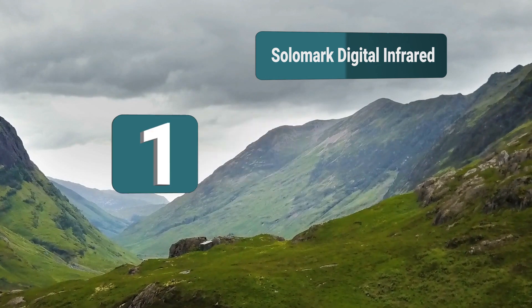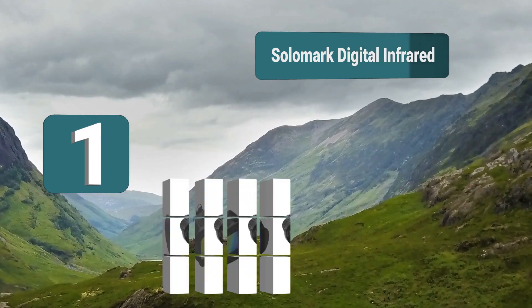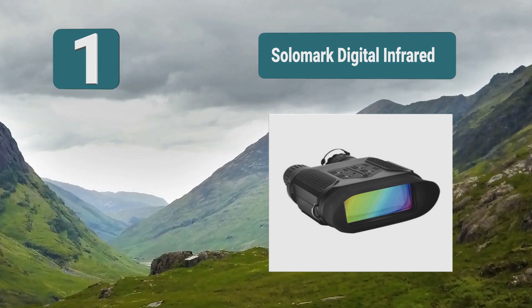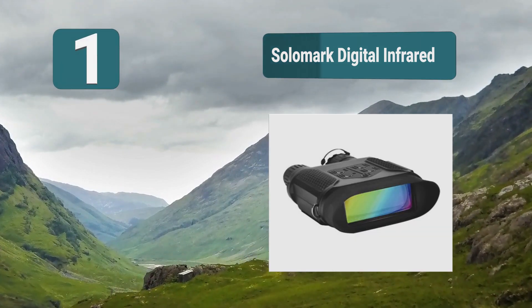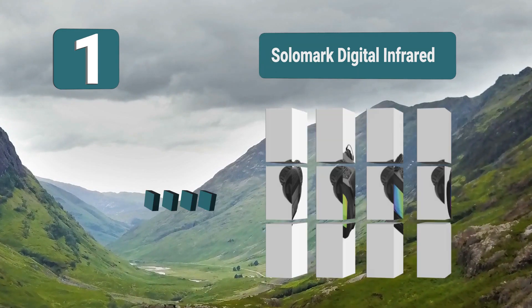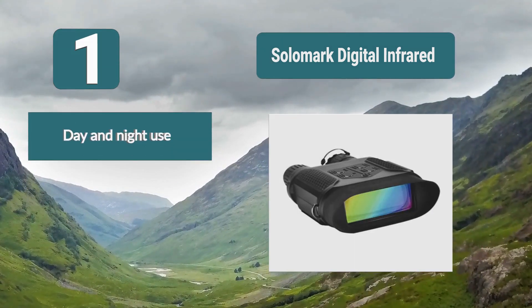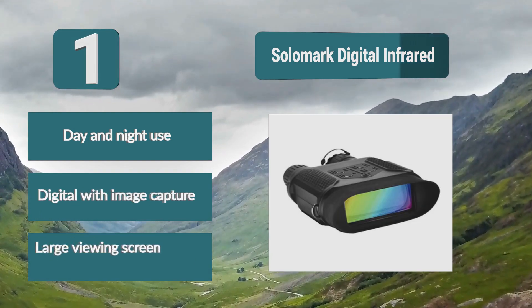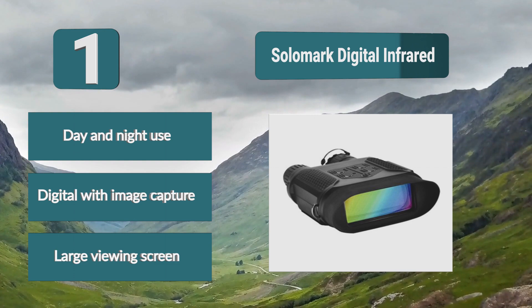Number 1: Solomark Digital Infrared. One binocular you should have that is also suitable for daylight use. It is a digital device and also functions as a camera and camcorder allowing you to record what you're observing. It suits all kinds of applications from outdoor adventures, surveillance, and general observations. Features include day and night use, digital with image capture, and large viewing screen.